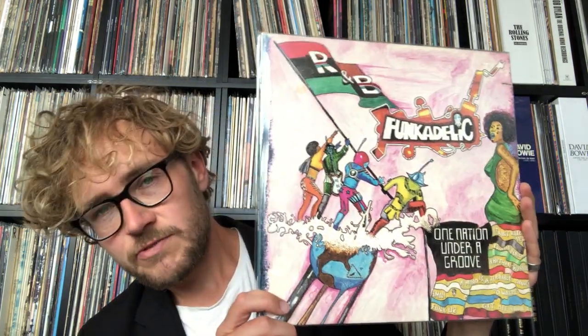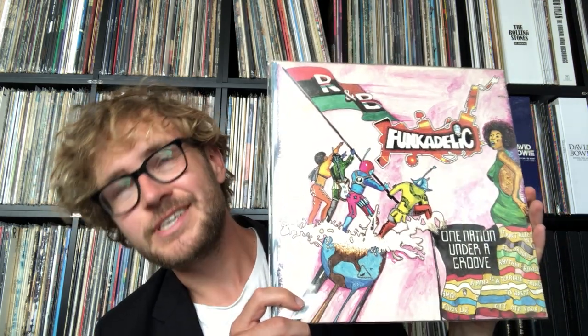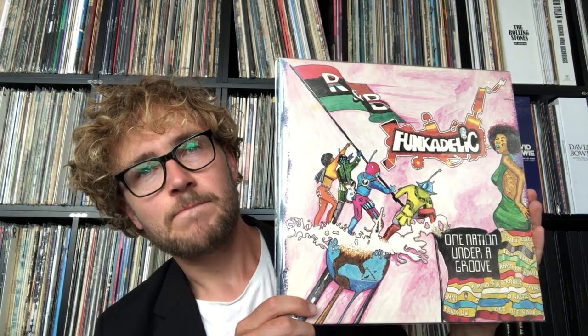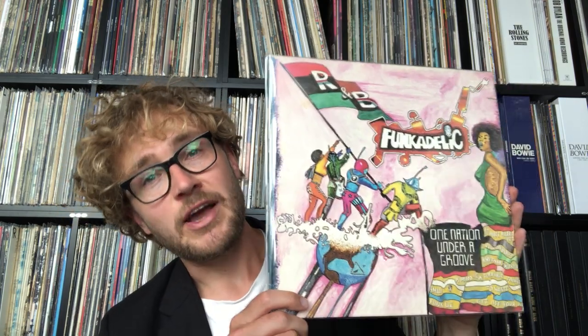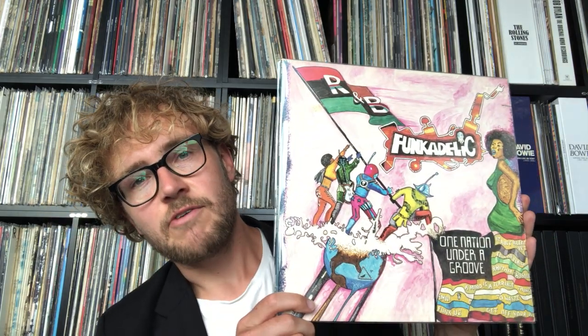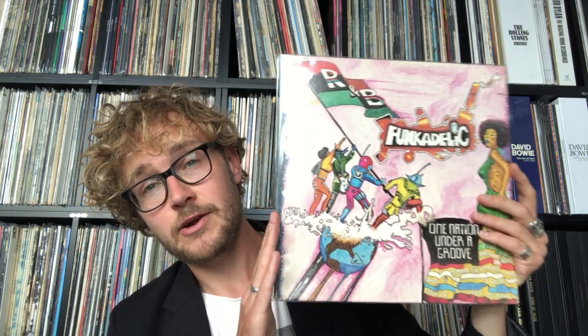I found this one for about 20 to 25 bucks in Deventer. Deventer is a rather small old city in the east of the Netherlands — it's beautiful. If you ever visit the Netherlands and you're a vinyl collector, be sure to go there, because you might not expect it to be vinyl Valhalla, but there are four or five vinyl shops just in one street around the corner of each other. It's a beautiful place to go for vinyl hunting, and you might come across something like this rare gem.